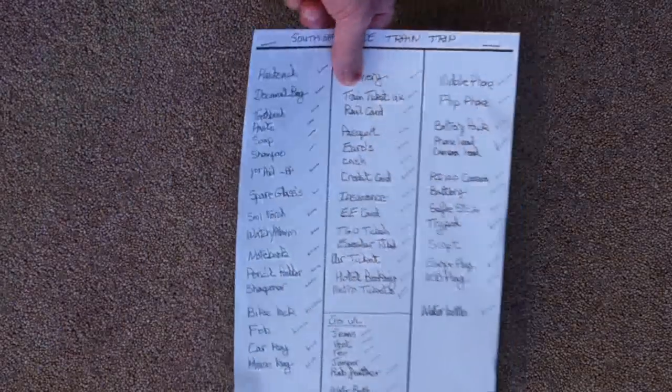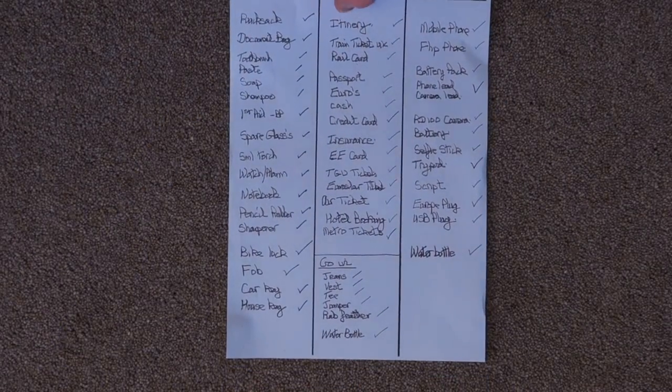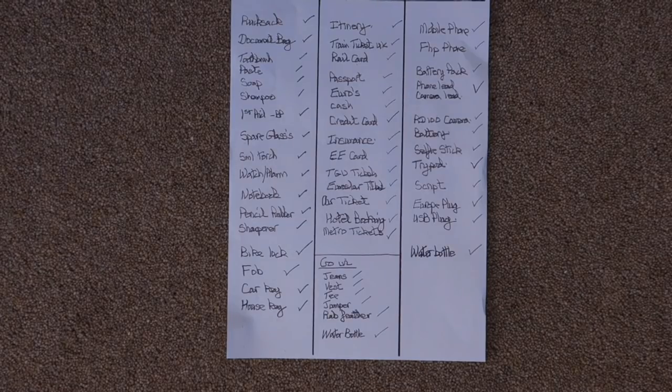For anybody who's interested, that's my kit list of what I took. I'm only away for 48 hours, so that's basically the gear I needed. No spare clothing — cameras and phones are more important than spare clothing! So that's the planning stage over; I'll see you down at Sheffield Midland Station tomorrow morning.